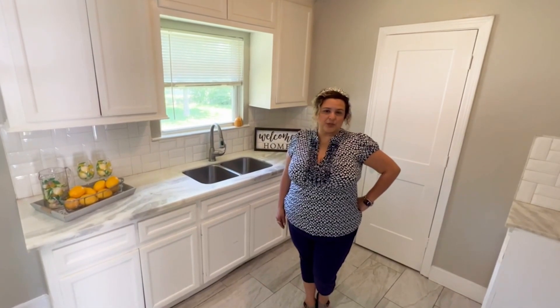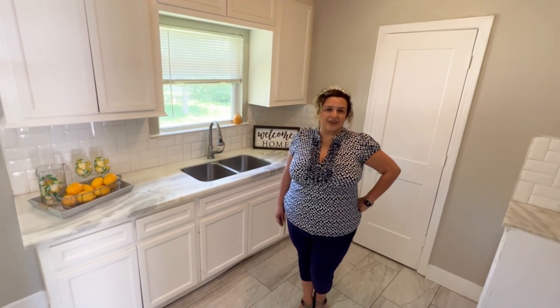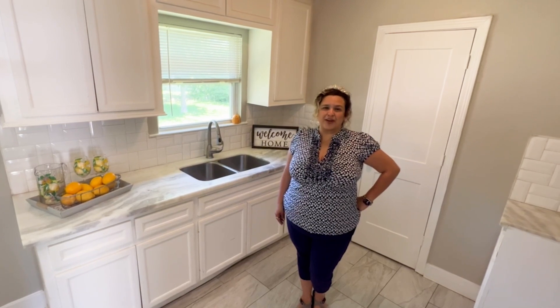If you'd like to schedule your private showing for 1404 West Terrace in Pasadena, give me a call. I'm River Miranda.